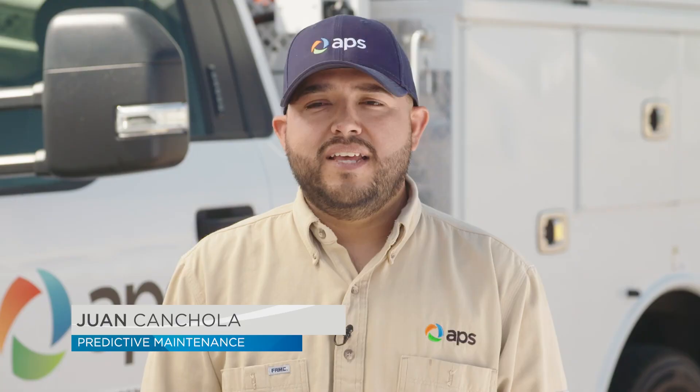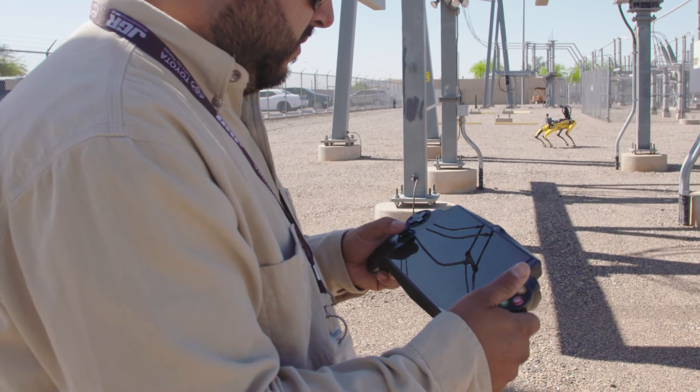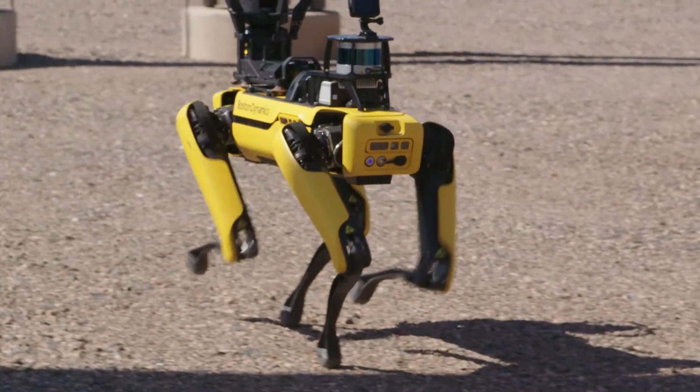My job here at APS is operating Spot. I also do infrared inspections on all the substations using infrared cameras.